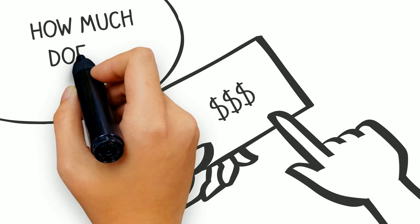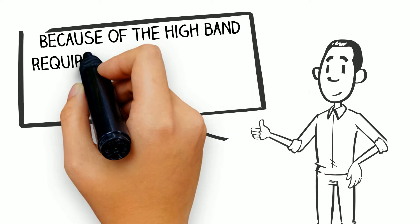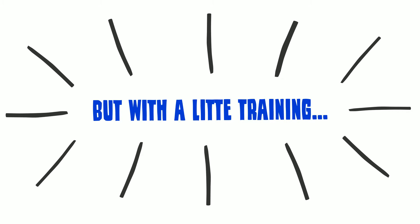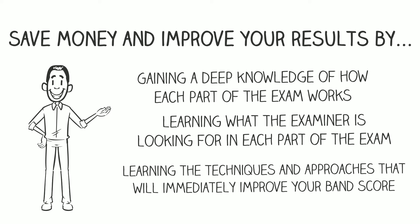How much does it cost? A lot. Because of the high band requirements, many people end up taking the IELTS exam multiple times. But with a little training, you can save money and improve your results by gaining a deep knowledge of how each part of the exam works, learning what the examiner is looking for, and learning the techniques and approaches that will immediately improve your band score.